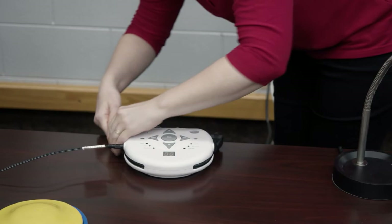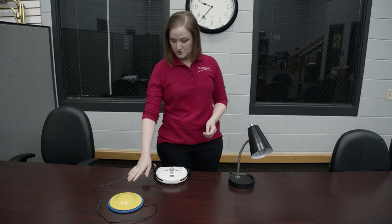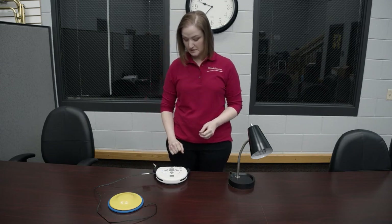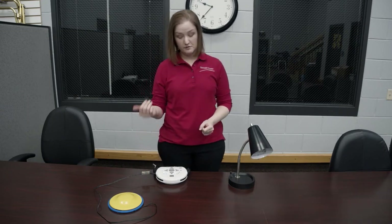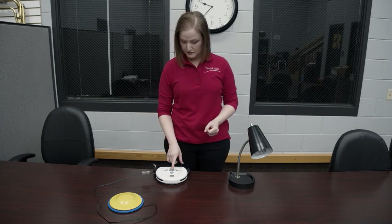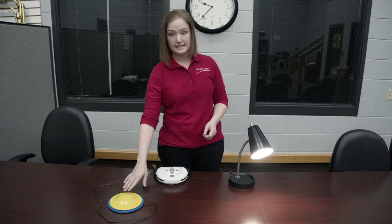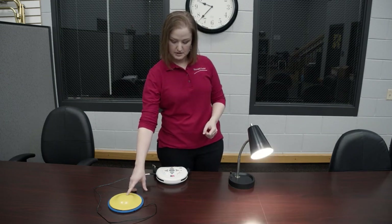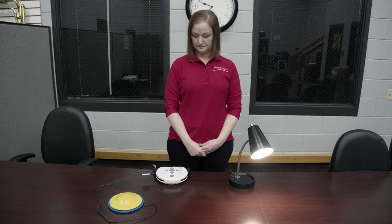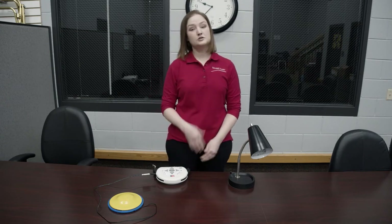We've set up a Power Link here as an example — it's set up to turn on this lamp, and here's our switch. I have it set to direct selection: you push the switch and it turns on, you let go and it turns off. You can also put it in latch mode — you press the switch and it stays on, then press it again to turn it off. Finally, there's a timed second mode — you push the switch, it turns on, and then turns off after the allotted time. This is an important way to continue to teach those switch skills so they can use them later in life.